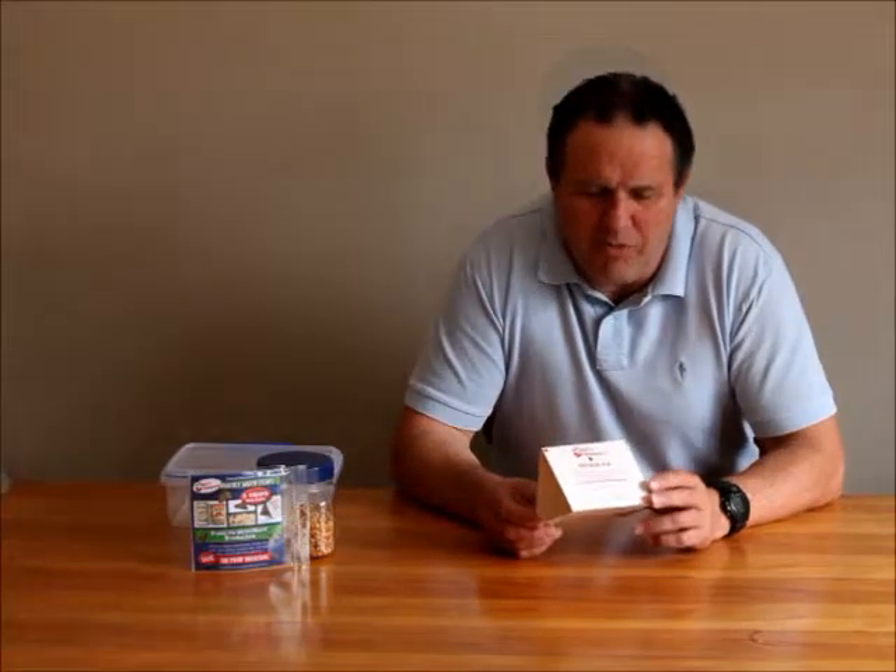Hi, I'm Brian from Cherryhousewares.co.nz. Today I'm going to tell you a little bit about extra control of the weevil and pantry moth.